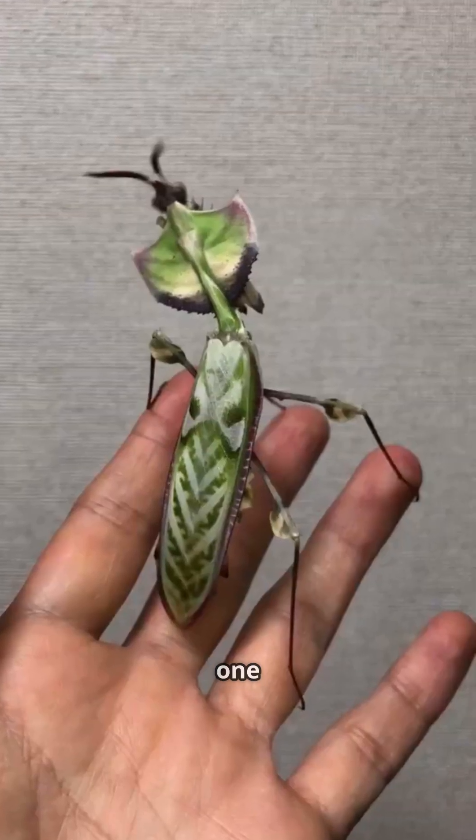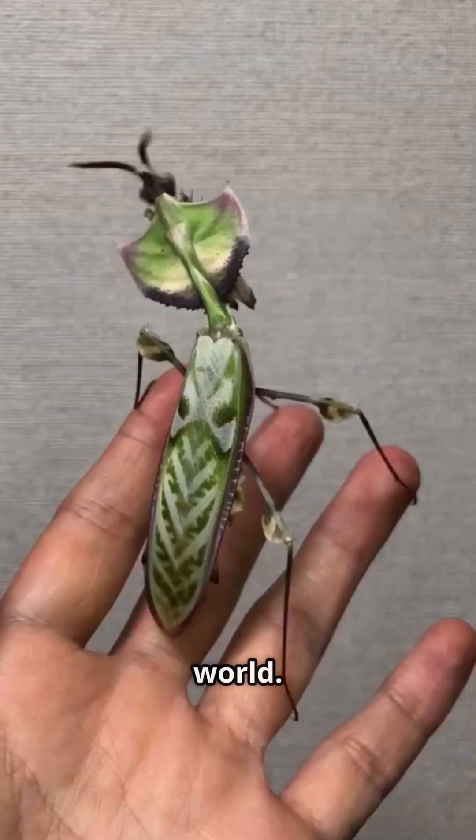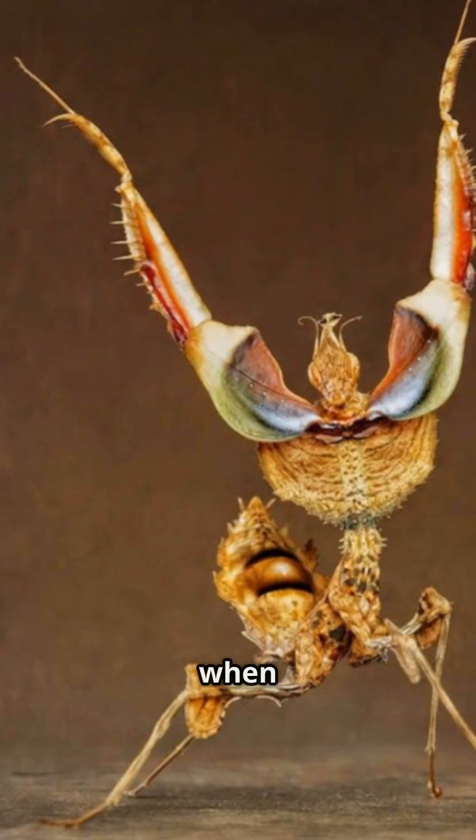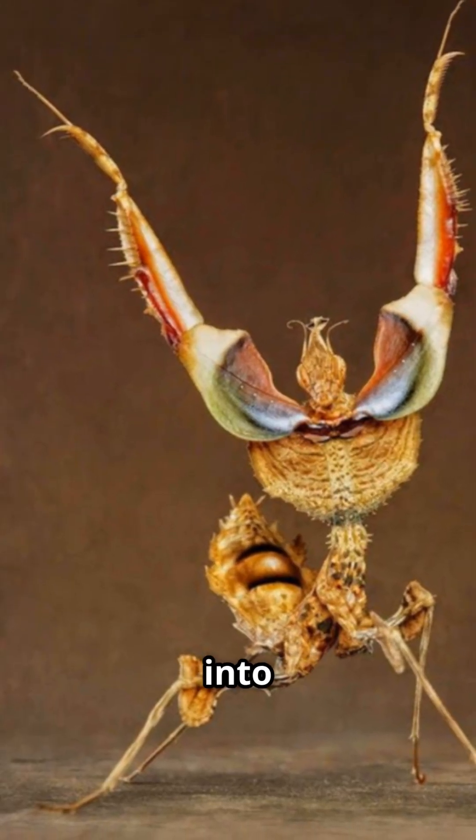Fun facts: it's one of the largest praying mantises in the world. Its colors mimic flowers to attract prey. And when it feels threatened, it turns into a miniature monster.